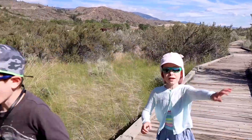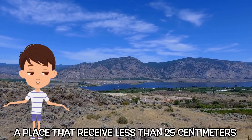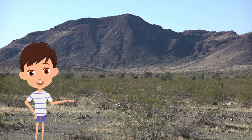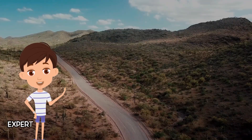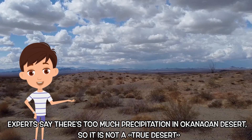What is a desert? A place that receives less than 25 centimeters or 10 inches of rain per year is considered a desert. So what do experts say about the Okanagan Desert? Experts say there's too much precipitation, so it's not a true desert. But it definitely felt like one!